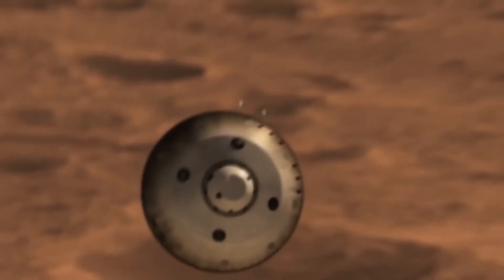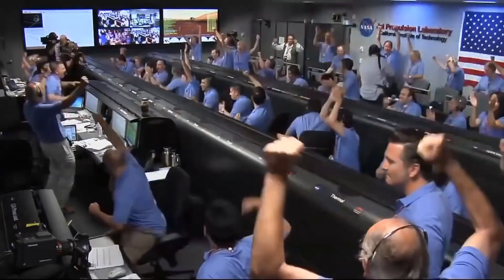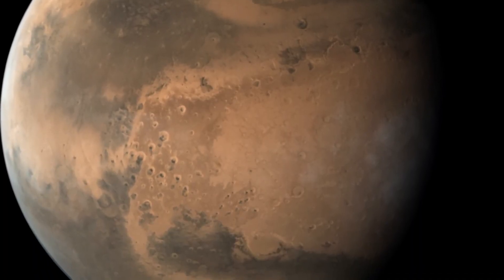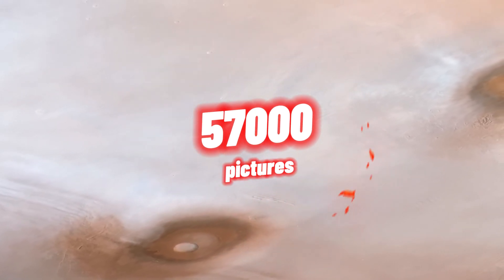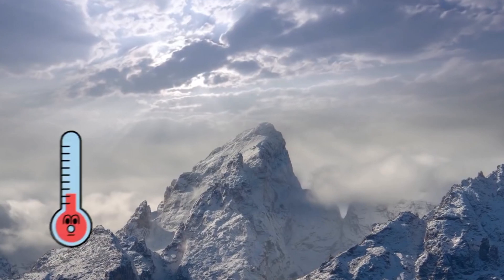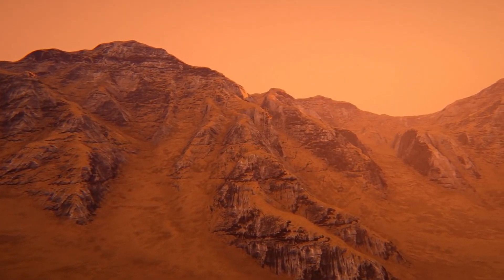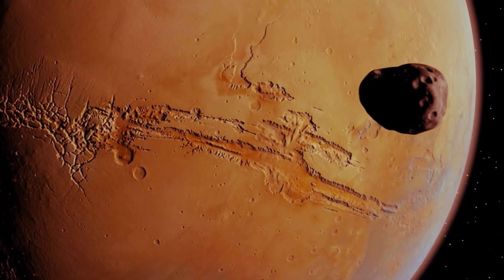Perhaps you've heard about the famous face on Mars — it was captured by the Viking 1 spacecraft. In general, this mission was very helpful to scientists. High-quality color photos of the planet's surface were taken for the first time in history. Over 57,000 images were sent to Earth. Soil analyses were conducted, and many useful details about the weather on Mars and its atmosphere were provided. Orbit traces of wind and water erosion were also captured, confirming the hypothesis of past rivers and lakes on the planet.